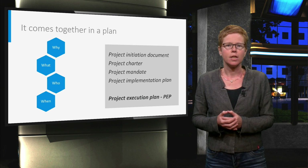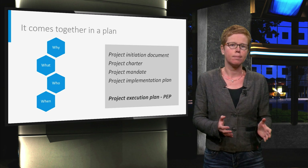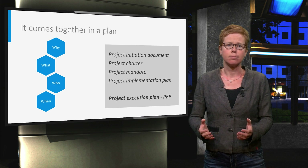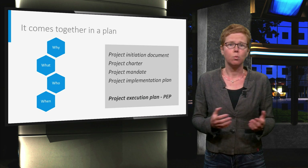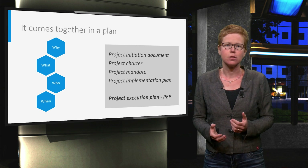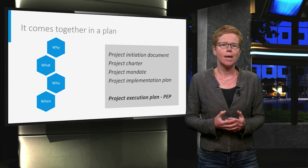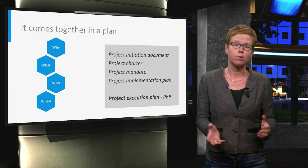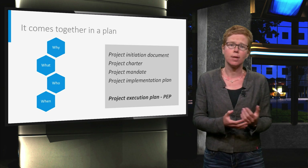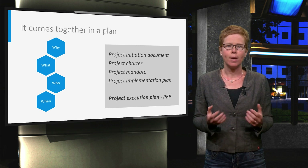Now that we have talked about the standard project management activities and the so-called Value Improving Practices, we should go back to the plan. The plan is the document that acts as the backbone of your project — everything comes together here. It includes the answers to the why, the what, the who and the when questions about the project. It details which activities and value improving practices will be applied and how delivery of value is assured. Whether it is called a project initiation document, a project charter, a project mandate or a project implementation plan, the objective of the plan should be that it creates a baseline for the project.